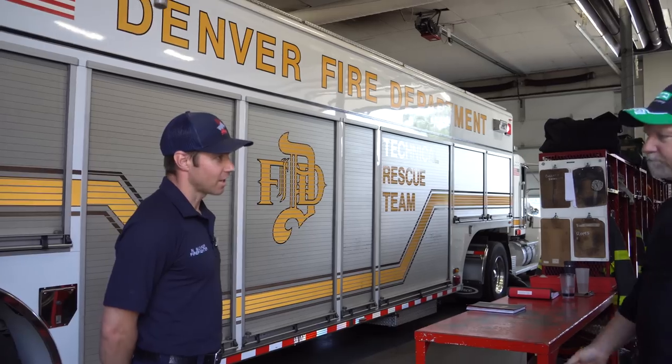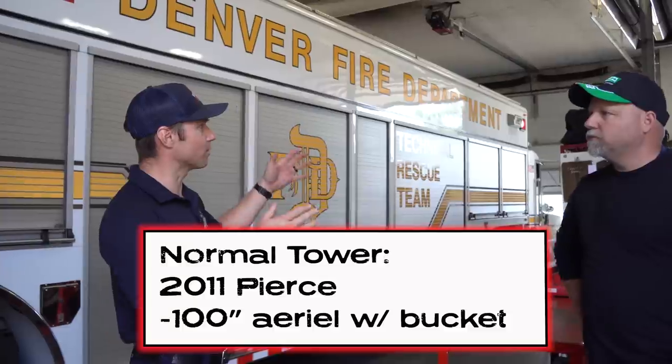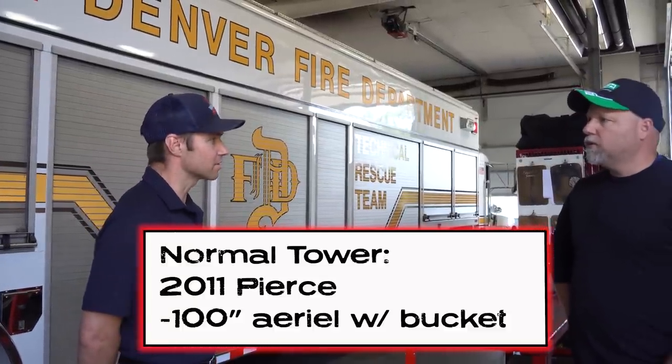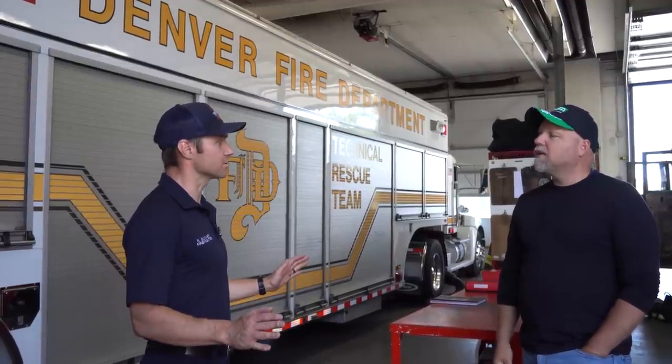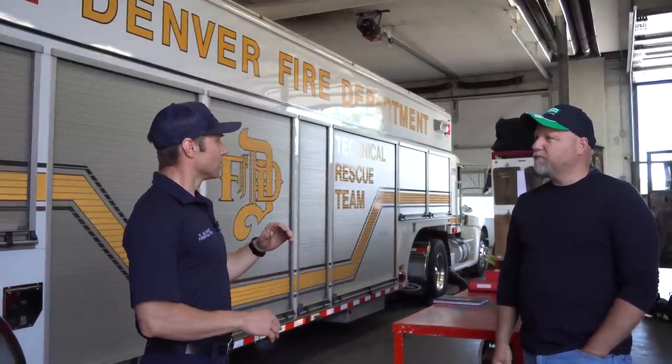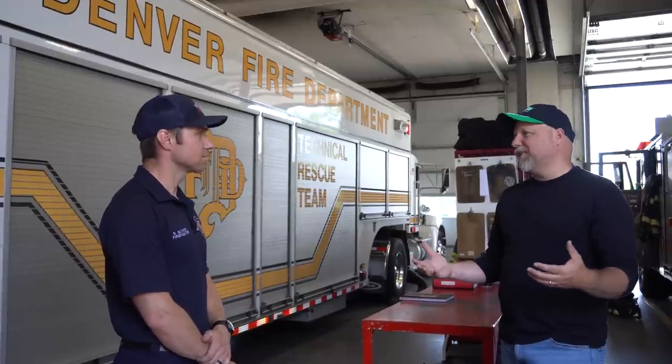Right now we're in a reserve. Typically we have a tower with a bucket — a 100-foot aerial on it — that's a 2011 Pierce. This is a 2008 Pierce with just a straight stick. Reserves are basically for when your truck got hit by a car or it's out for maintenance. Your department gives you a truck while that gets worked on. We've got a whole shop that works solely on fire engines and fire trucks. Thankfully ours is just in for annual maintenance as well as some wishlist changes to make our lives easier.